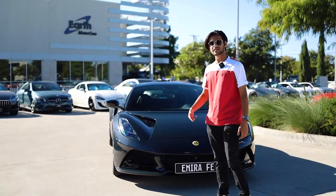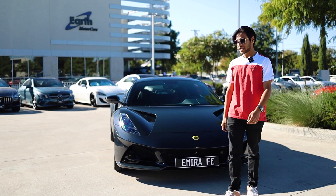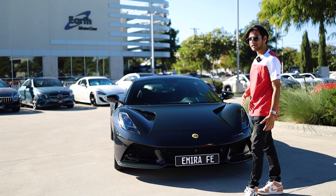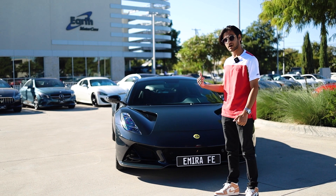Welcome back to Earth Motor Cars and Lotus of Dallas. Today we have very exclusive access — we've got the only Lotus Emira in the country and on the continent standing right behind us.